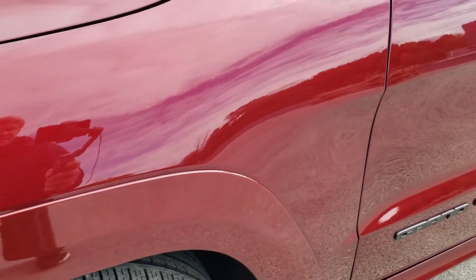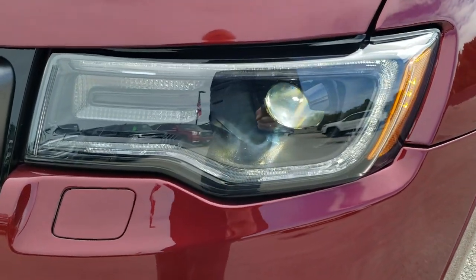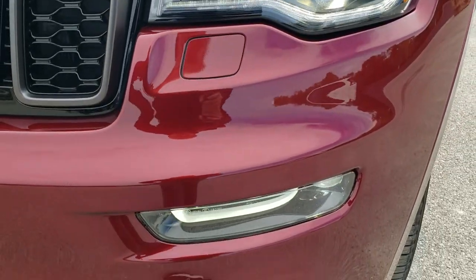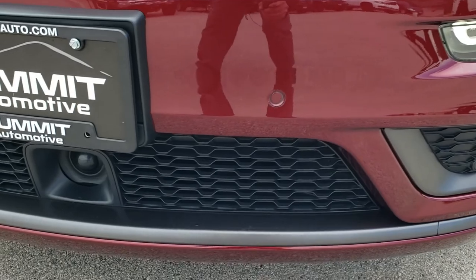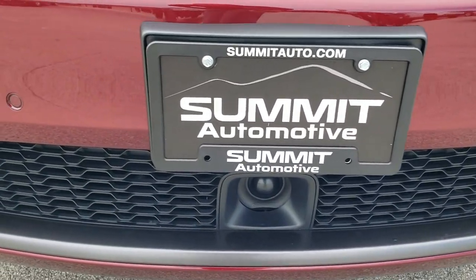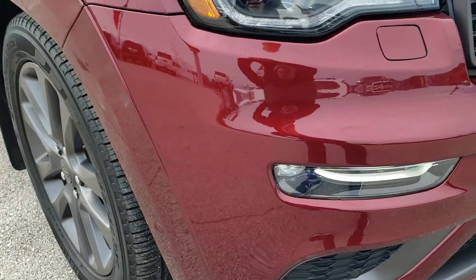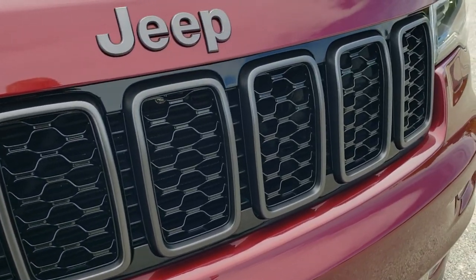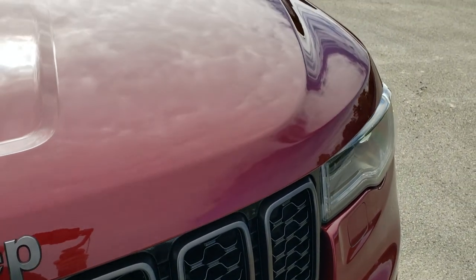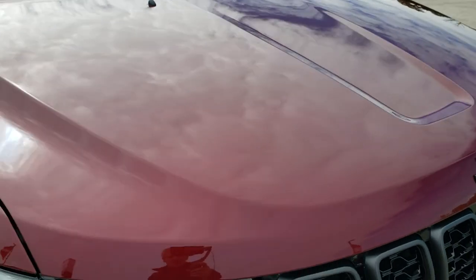The front fender is in excellent condition — no dents or dings on there. It has the HID headlamps, the LED running lights, the LED fog lamps, front bumper parking sensors, and the adaptive cruise control. The front bumper is in excellent condition, and you also get those Granite Crystal Painted Grille Borders. The hood is in excellent condition as well — no dents or dings on that.